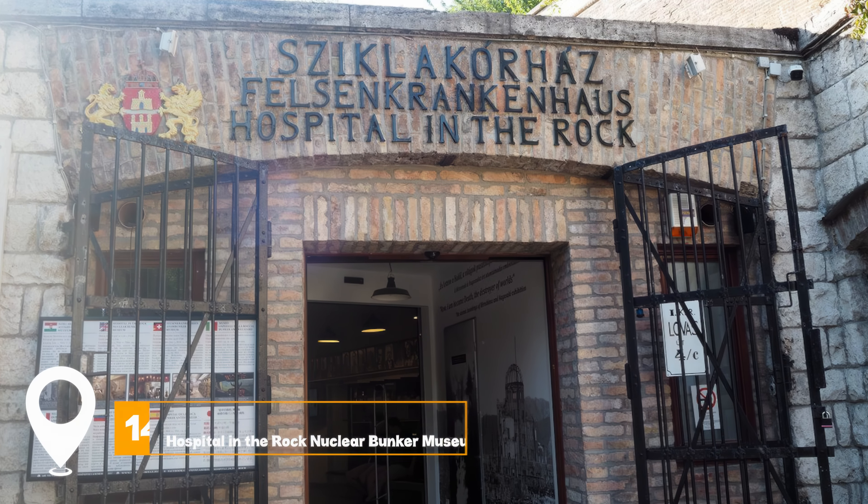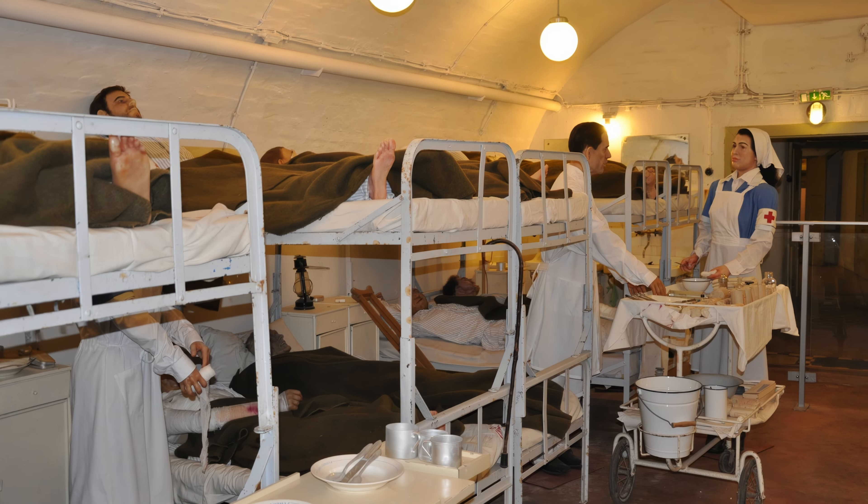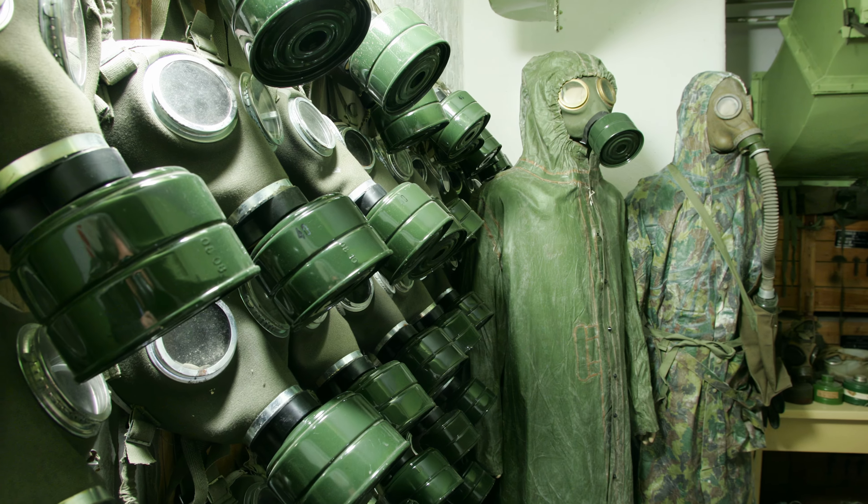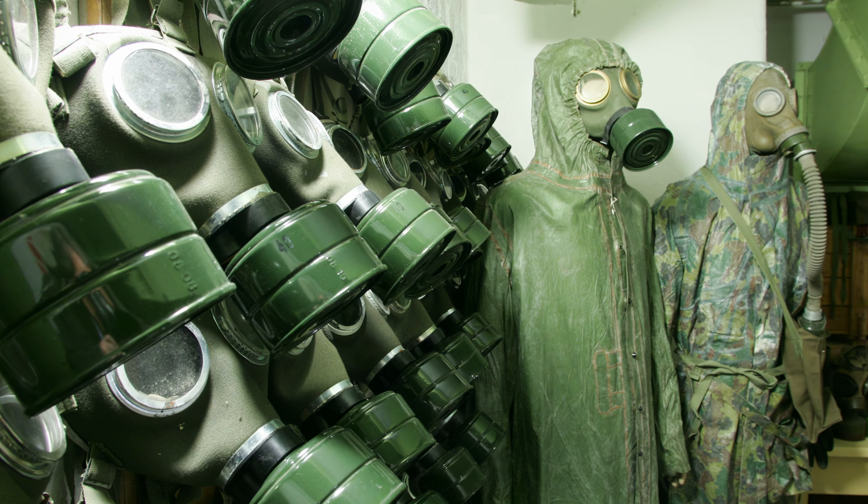At number fourteen, we have the Hospital in the Rock Nuclear Bunker Museum. This unique museum offers insights into the use of the hospital during various historical events, including World War II.